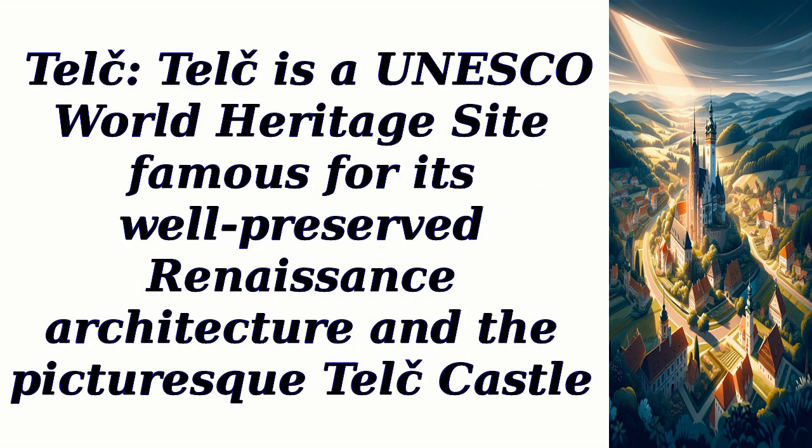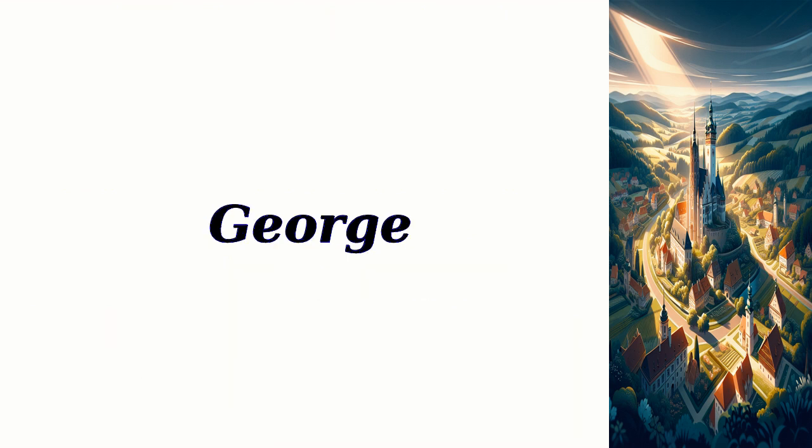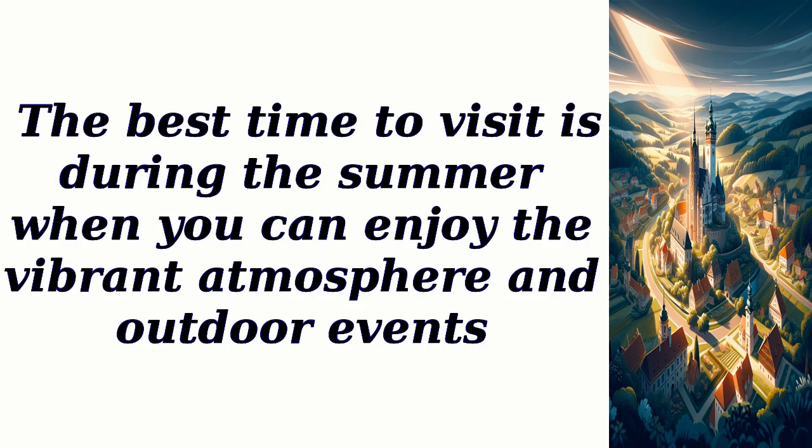Telč — a UNESCO World Heritage Site famous for its well-preserved Renaissance architecture and the picturesque Telč Castle. Visitors can explore the charming town square, admire the colorful facades of the houses, and visit the castle's interiors, including the Knights Hall and the Chapel of St. George. The best time to visit is during the summer, when you can enjoy the vibrant atmosphere and outdoor events.